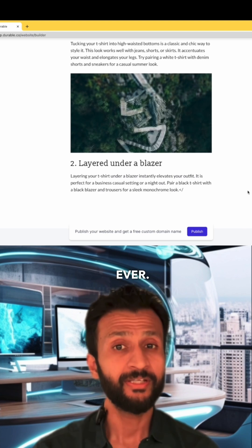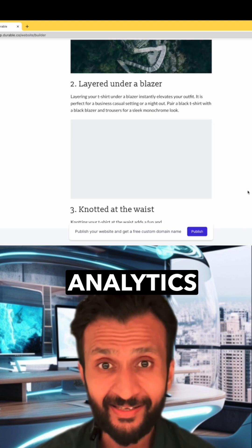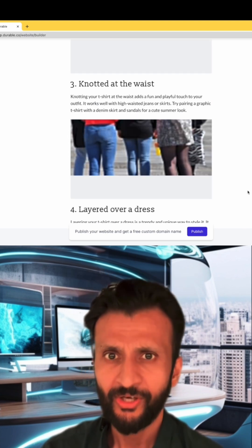This platform provides built-in analytics and allows for SEO. You can either connect an existing domain or use their provided one.